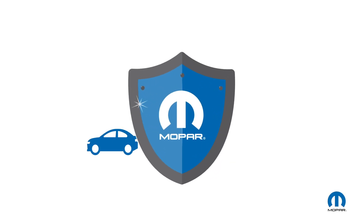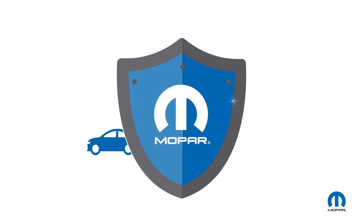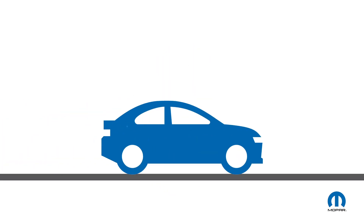Mmm, there's nothing like that new car smell. But hey, even after it fades, Mopar Vehicle Protection Plans can help keep your ride running smoothly.